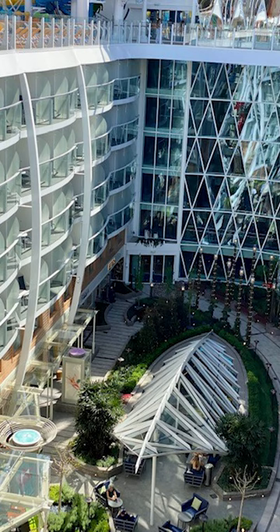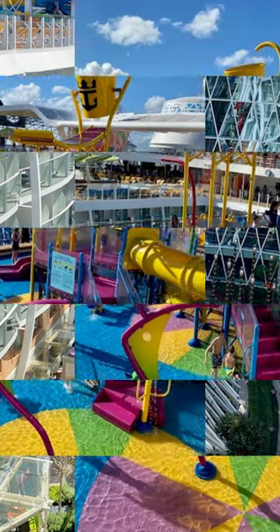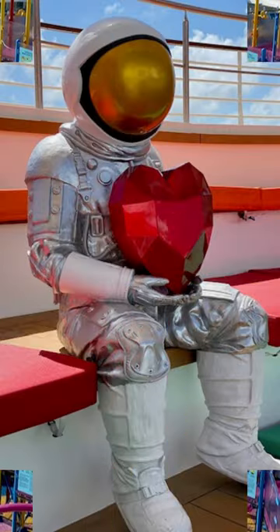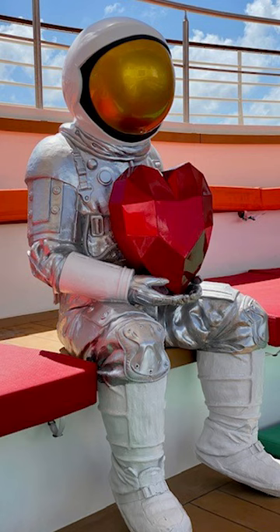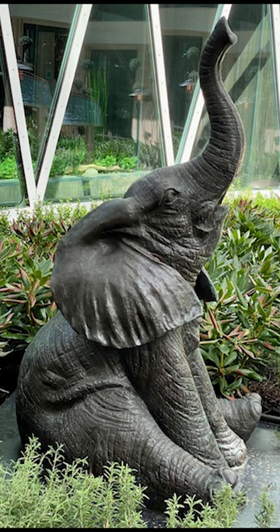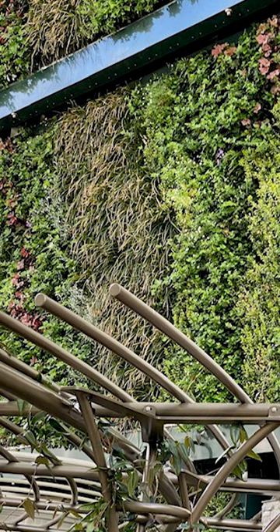But once you're on board, you'll notice that the neighborhoods Royal Caribbean created give the ship a much less massive feeling, and you may even find a few genuinely quiet spots. The Central Park neighborhood in particular has lush landscaping and quiet walkways — genuinely peaceful nooks and crannies to read a book or just chill out. By no means are you feeling overwhelmed by the grandeur of the ship.